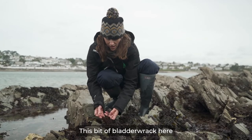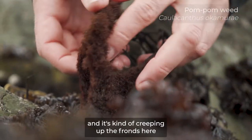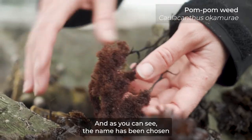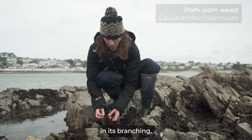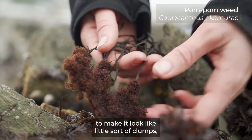This bit of bladder wrack here has been almost entirely covered from the base and it's kind of creeping up the fronds with this non-native species, pom-pom weed. As you can see, the name has been chosen because it's very three-dimensional in its branching, which causes it to look like little clumps — little pom-poms.